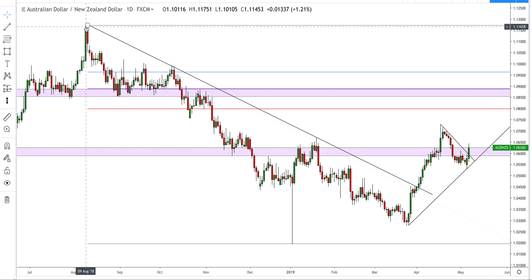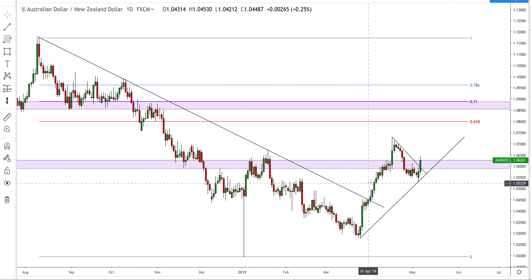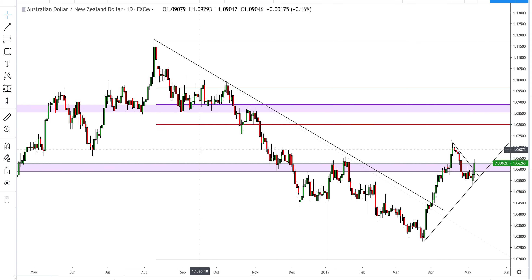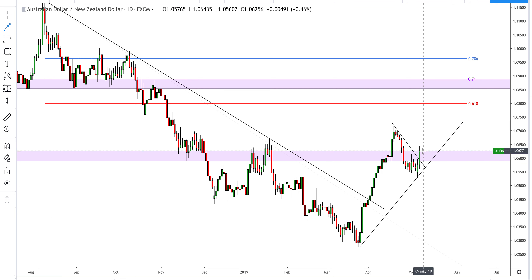Aussie dollar/New Zealand dollar — looking at the daily time frame you can see we had this huge bearish leg for quite some time before breaking above the supporting trend line and then popping above a key price point of 1.0600, which acts as a significant level for this pair. Having broken above this level and then coming back down, we can put a counter trend line in from this low to this low — it does look like a new higher low is unfolding here. This pair has caught my attention, but with the New Zealand dollar cash rate news tomorrow morning and the Australian dollar news on Friday, it's probably best to sit on the sideline.